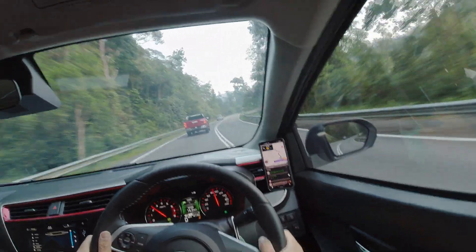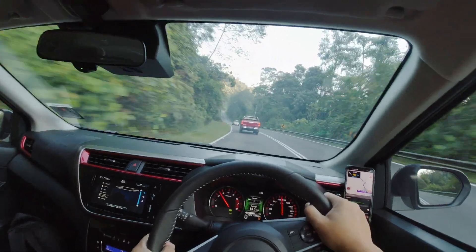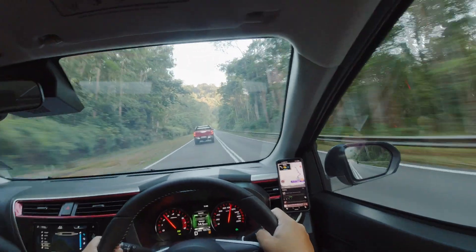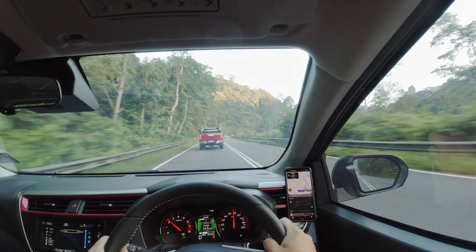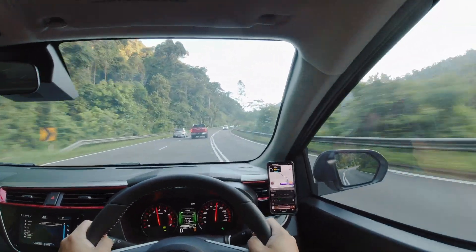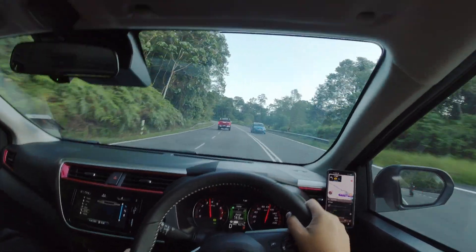I may not be the biggest fan of the Myvi, but I personally think that Perodua has done a great job in making the Myvi more relevant to modern-day car buyers. Priced at RM59,000, the new Myvi will suit most buyers who want a frugal, reliable and practical car. With the added safety features, the new Myvi comes with an extra layer of protection. Feel free to head over to carsix.my for more information, and don't forget to leave a like and subscribe to our YouTube channel.